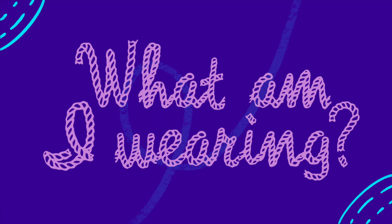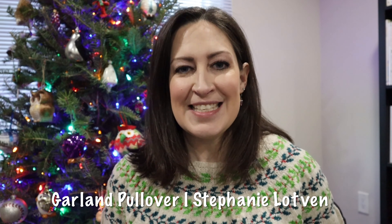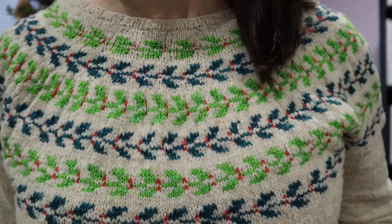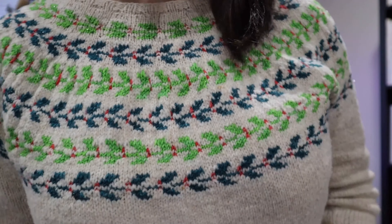Let's talk about what I'm wearing. Today I am wearing my Garland Pullover. This is a test knit that I did for Stephanie Lotvin last year, I think over the summer. It's beautiful — it was not originally intended to be specifically a Christmas design, but it's very easy to make it that way. I'm going to come a little closer so you can see. To make it more Christmasy, what I did was I turned the little berry parts into holly berries on all of the little garland strips.